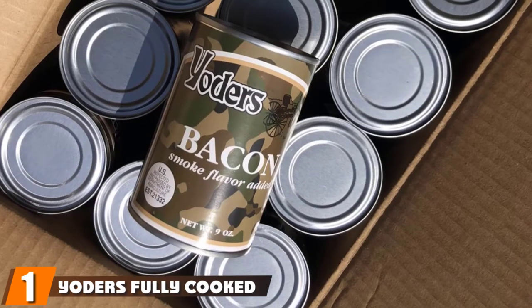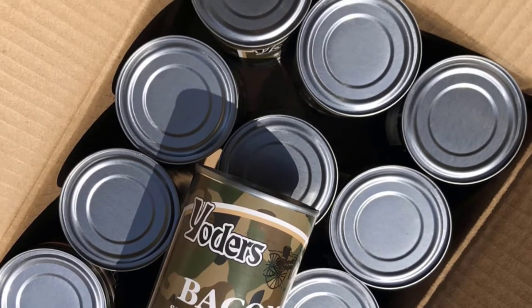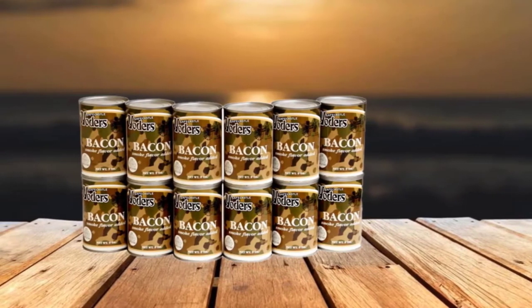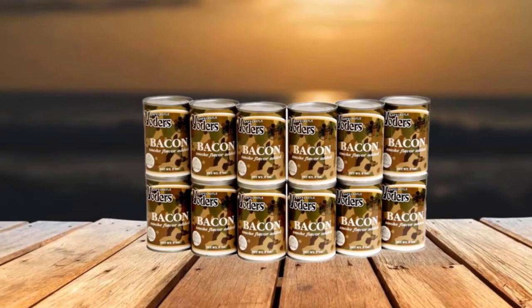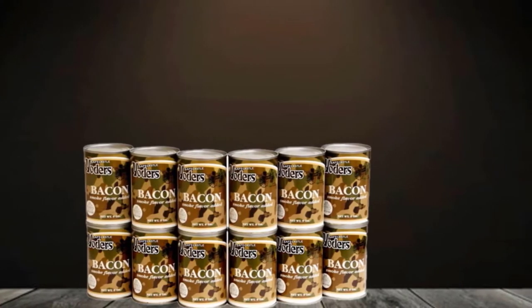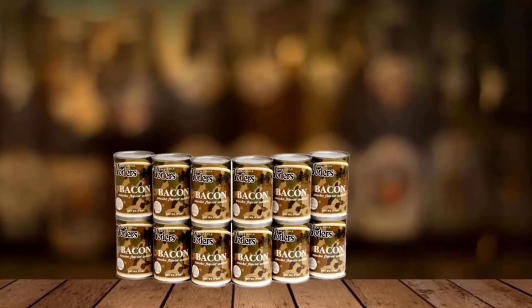At the first position of our list, we have Yoder's fully cooked canned bacon. If you need some survival food and you like your meat-based protein, this Yoder's fully cooked canned bacon could be a great option for you. Keep in mind that here you get a full case of canned and fully cooked bacon. It already comes fully cooked, so you don't have to worry about being able to fry or cook it in any way. Simply take it out of the can and it is ready to eat. Of course, it is going to taste much better warm, so it is recommended that you find a way to heat it up.